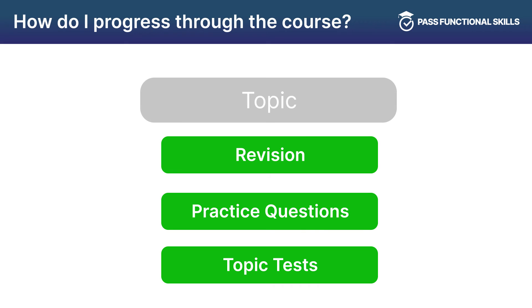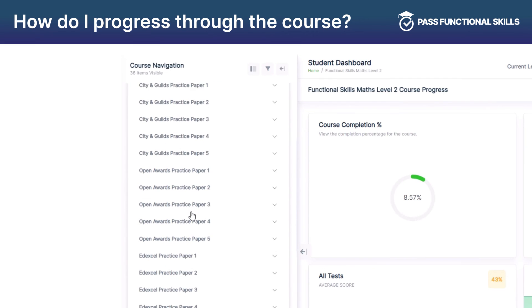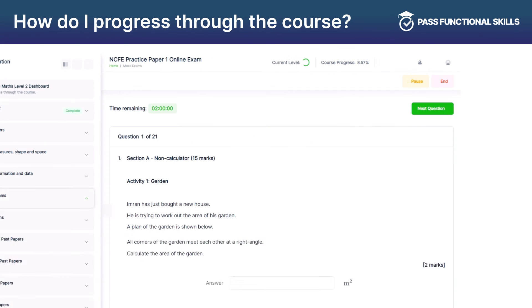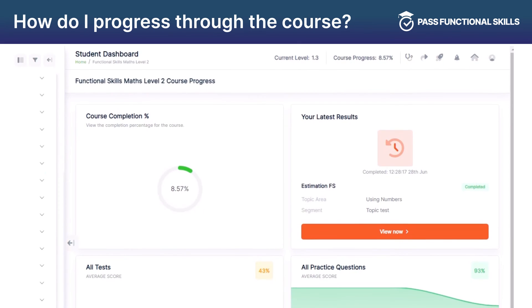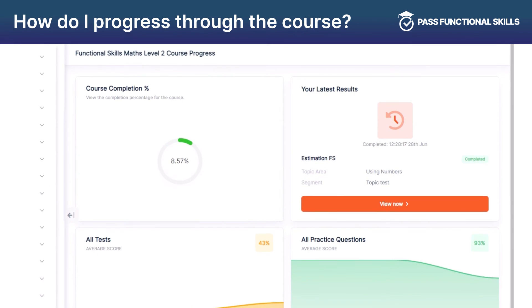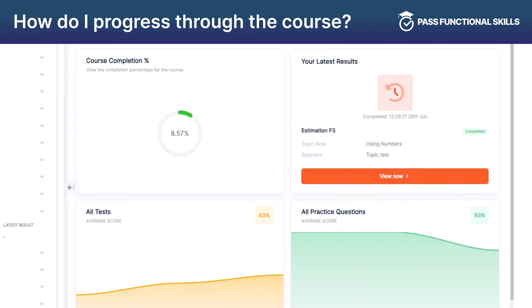Each part helps you build confidence in each topic area. There are also 40 unique mock exams that you can attempt, including five for each of the major exam boards. These are the closest things to the exam structure and question styles that you will face in your real exam. Your course completion and recent scores are all visible on the dashboard area on the right hand side, so you can keep track of how you are progressing and determine if you are ready to pass.